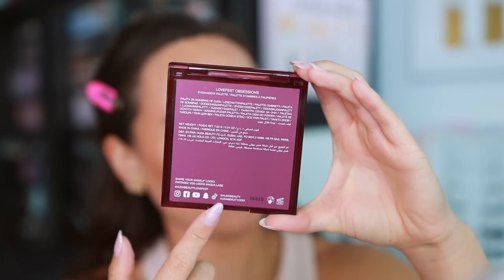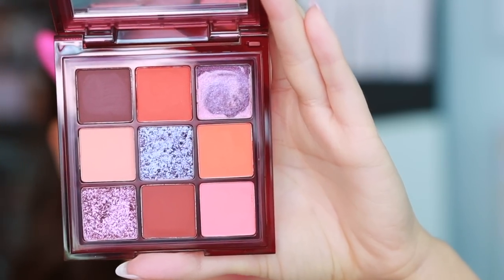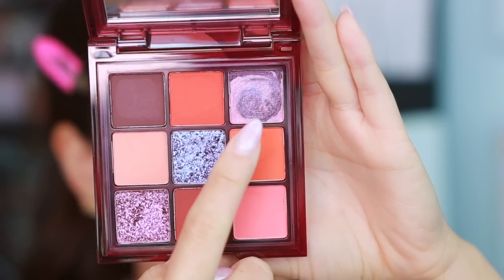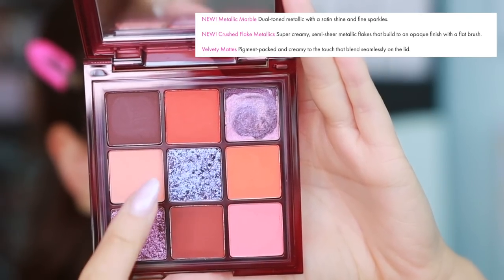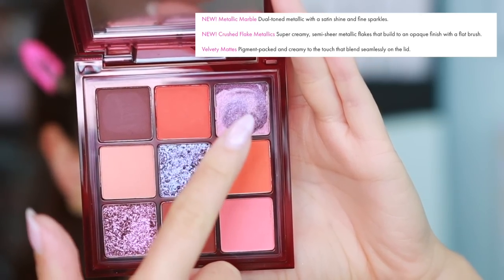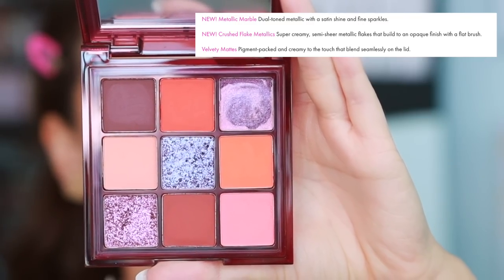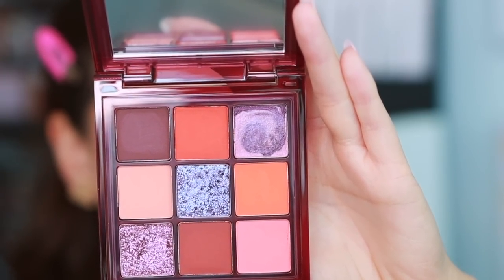24-month shelf life. Let's go ahead and open her up. There are nine eyeshadows in here — we have six mattes, so it is a palette heavy on the mattes, one metallic marble, and then two crush flake metallics. It looks like the crush flake metallics are a new formula and the metallic marble is a new formula, though I do feel like I've seen both of these new formulas from Huda Beauty already.